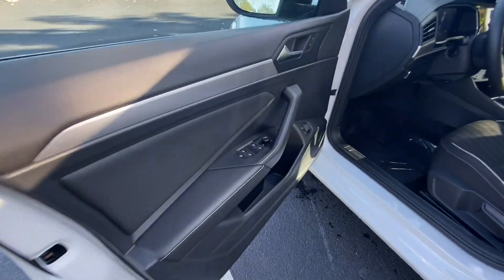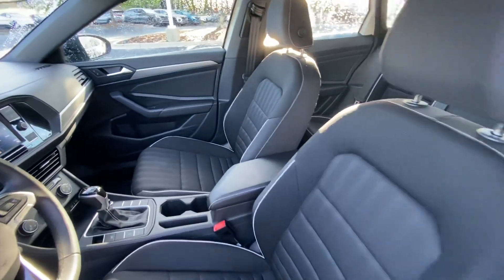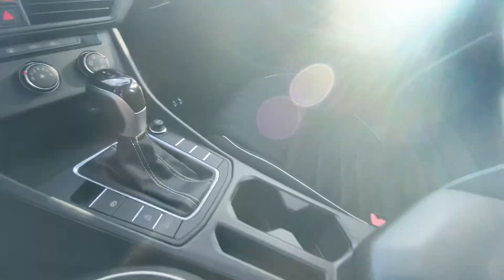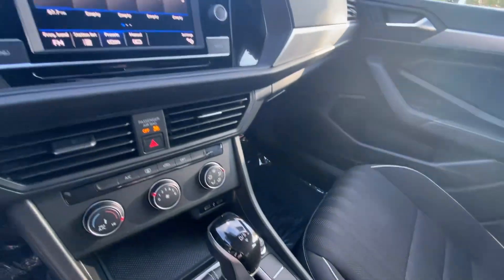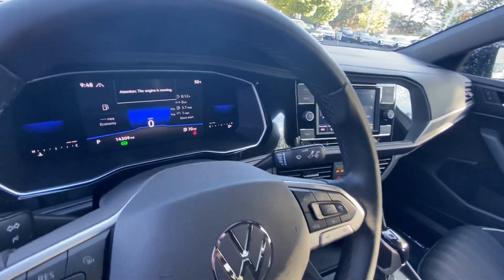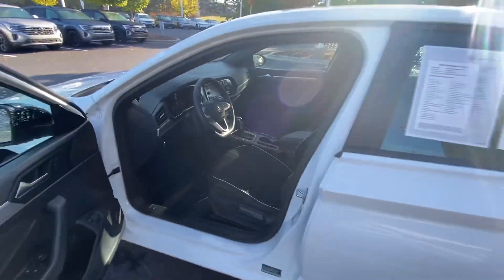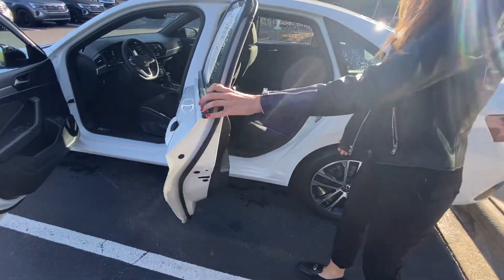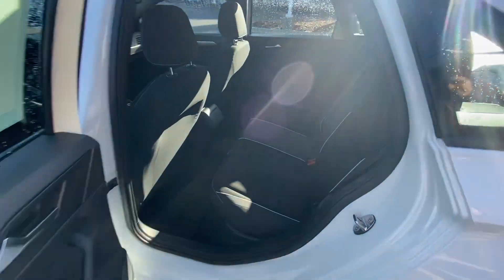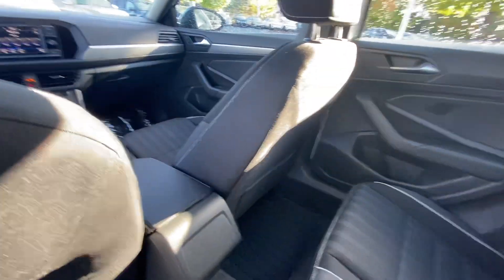It has a lot of features: fabric seats, navigation, backup camera, black power heated side mirrors with manual folding. And the digital cockpit — look at this room! It's a big, comfortable interior for driving and traveling everywhere.